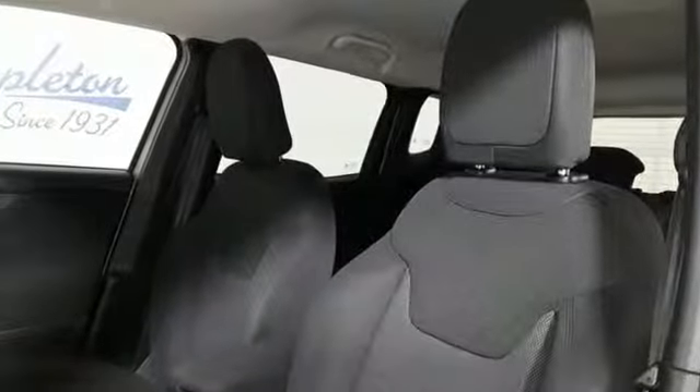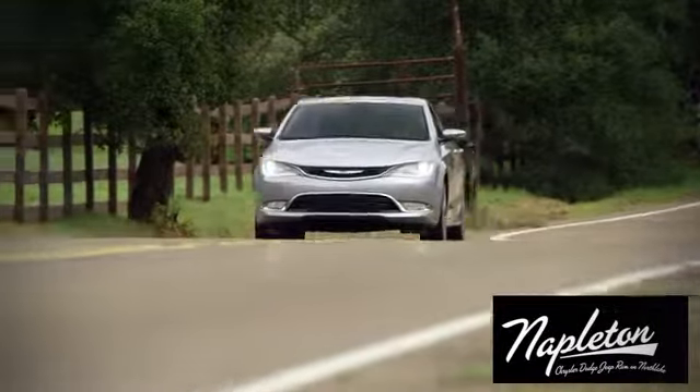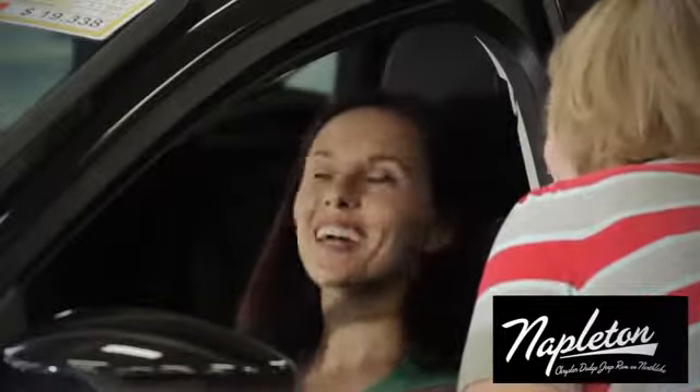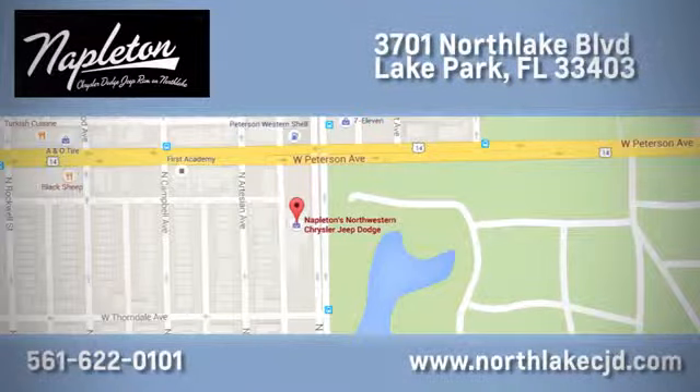Experience the Jeep life — hurry in today and see it for yourself. At Napleton's North Lake Chrysler Dodge Jeep Ram, we know our job isn't finished until you're completely satisfied. We're located at 3701 North Lake Boulevard in Lake Park.